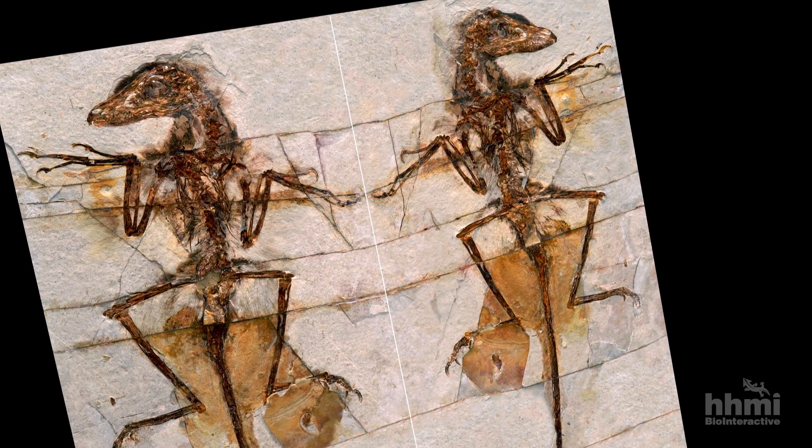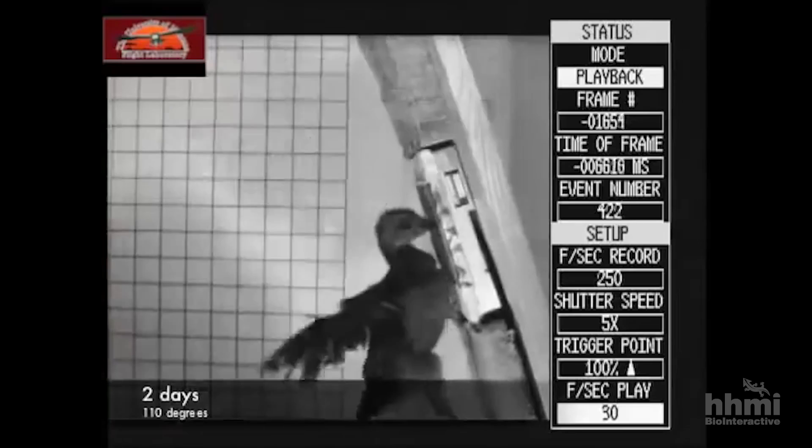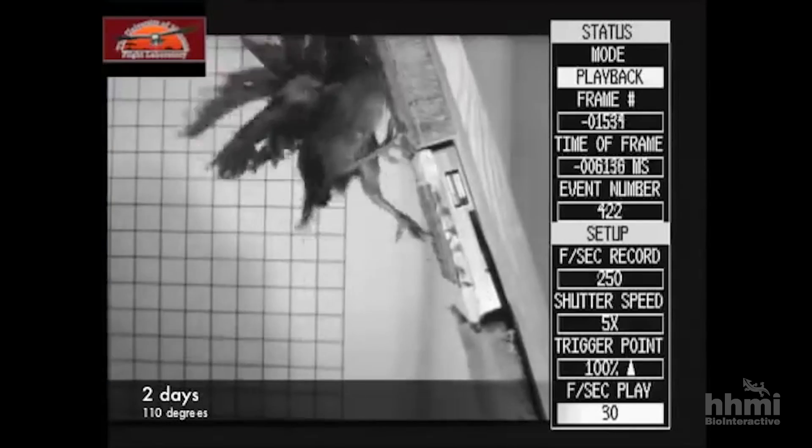So how did this change the way we think about how dinosaurs get in the air? We now know that there are a lot of little feathered theropod dinosaurs that have small wings, and the explanation for their existence is really difficult to resolve. A reasonable explanation is to look at what young birds with similar wings can do today. Birds show us the possibility of what these dinosaurs could have done.